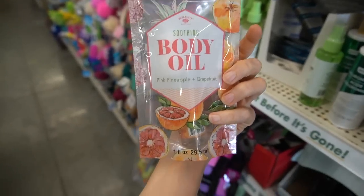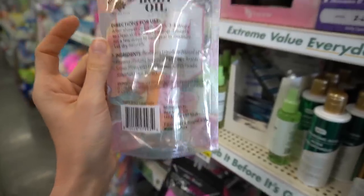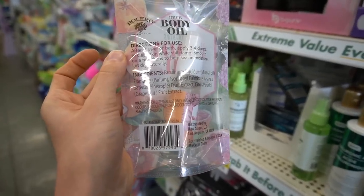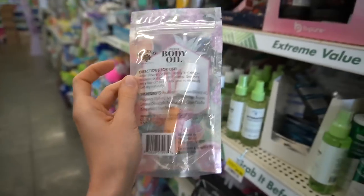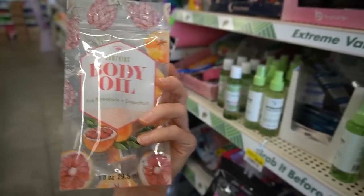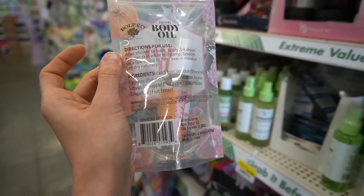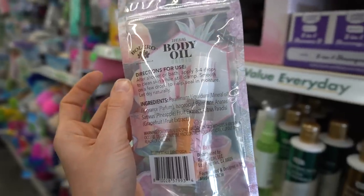Bolero has also come in with a body oil in a pink pineapple and grapefruit scent, which is just a scented mineral oil — basically an adult version of baby oil with a tropical scent instead. This type of product can actually be very helpful for removing water-resistant sunscreen from the body. You just slather it on before getting in the shower and it helps break up that film, then you wash it off. Be careful that you don't slip and slide in the shower.